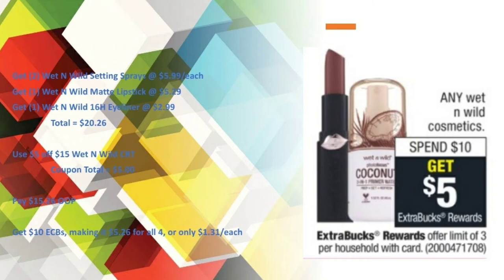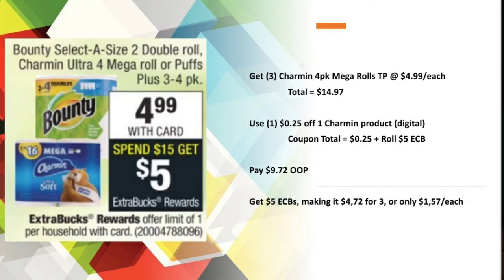For the Wet n Wild, that makes it $5.26 for all four or only $1.31 each. For the Charmin four-packs, I was at a total of $14.97. I had a 25-cent off one Charmin digital, so my coupon total was 25 cents. I recommend using a $5 Extra Buck to lower your out of pocket to $9.72, and you'll get back $5 in Extra Care Bucks, making it $4.72 for three or $1.57 each.